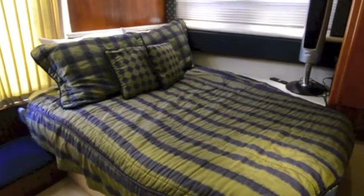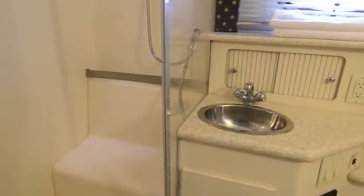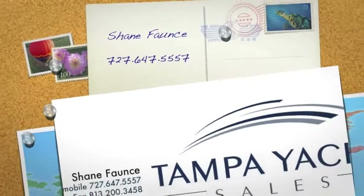There's a nice master stateroom with a queen-size berth. This boat is equipped with a separate head and a separate shower. Take a look at us at Tampa Yacht Sales — this is Shane. Thank you.